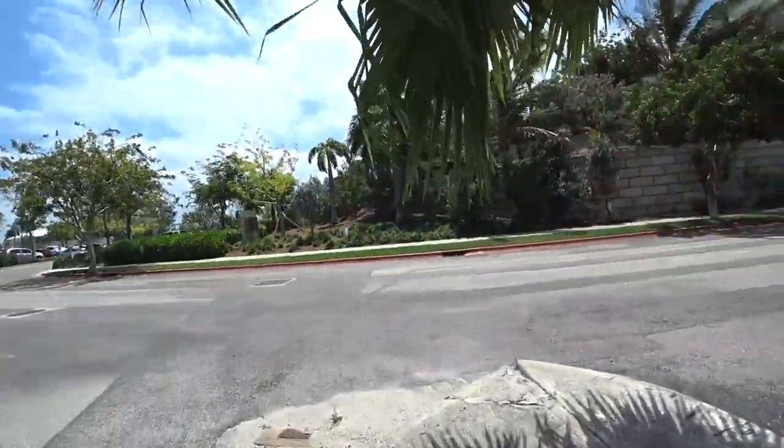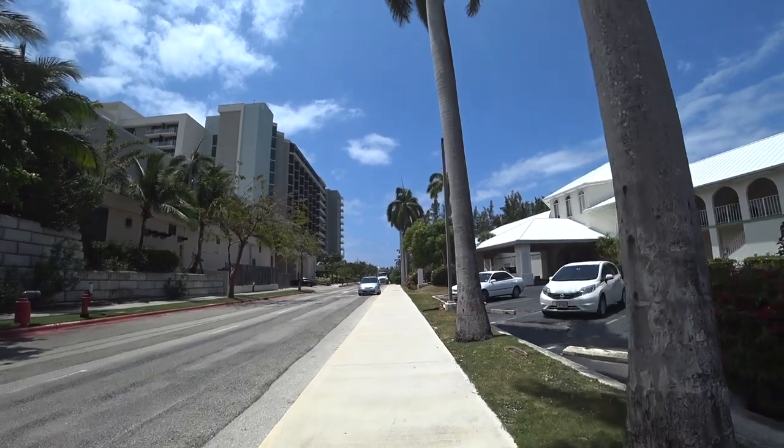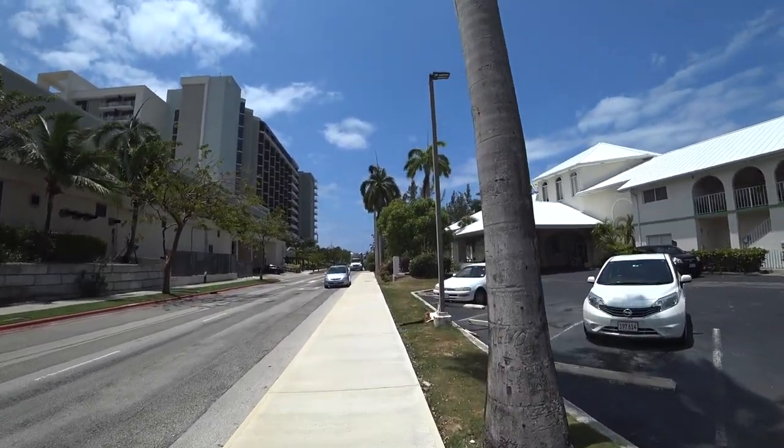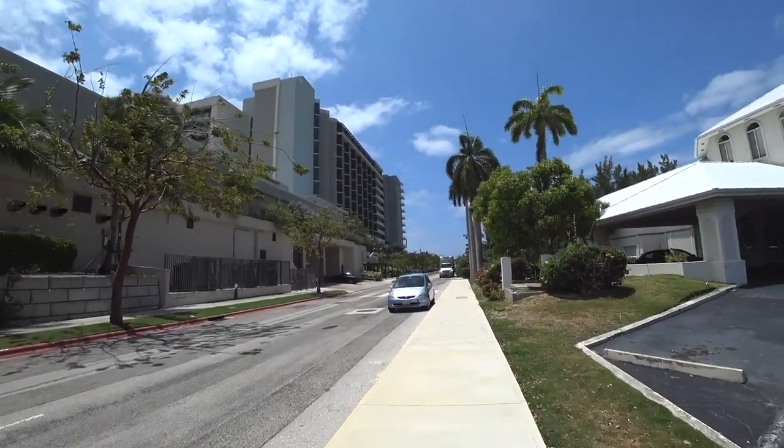Hey guys, good afternoon — welcome back on a beautiful day in Grand Cayman! As per usual, my routine is to go for a nice walk on the beach. Today I want to share some tips and tricks for coming here to the Cayman Islands so you're more prepared for your vacation. It's a lovely day with a nice little breeze — hopefully you can hear me through this wind. Right by the Kimpton Seafire, let's go!